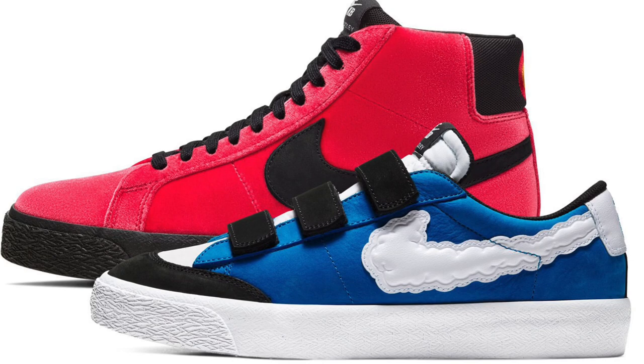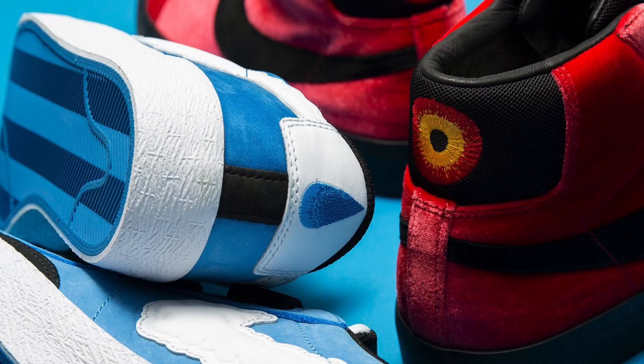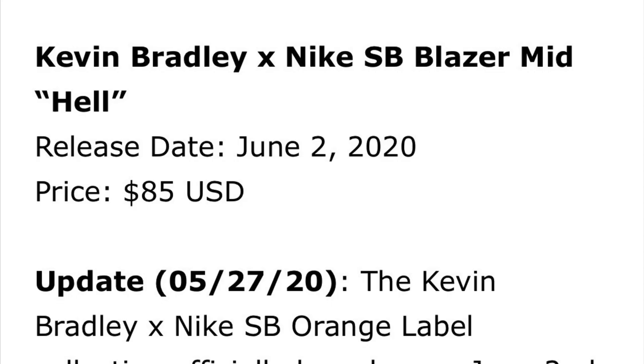Welcome back to the channel everyone. Today we are discussing how to cop and predicting the resale prices of the upcoming Kevin Bradley Nike SB Blazer in the low and mid top silhouette. I'm excited for this because we don't get too many Blazer collabs, so it's something new. Although nothing is officially confirmed just yet, Modern Notoriety has announced that both shoes are set to drop on June 2nd with a retail price of $80 for the low and $85 for the mid.